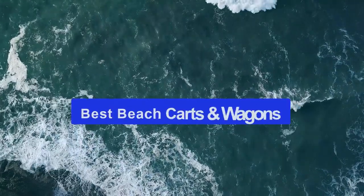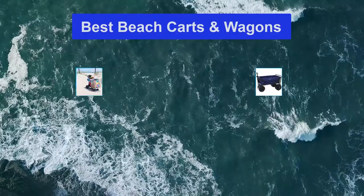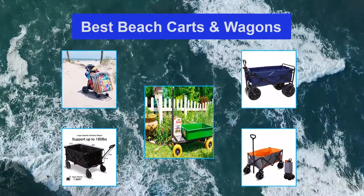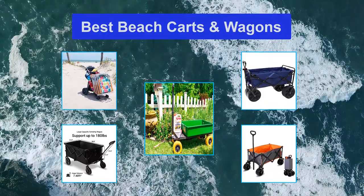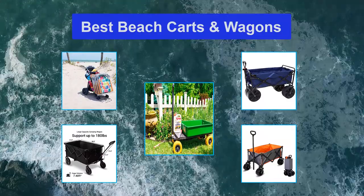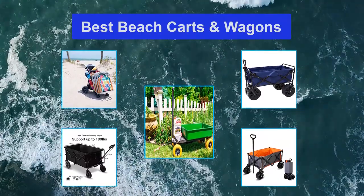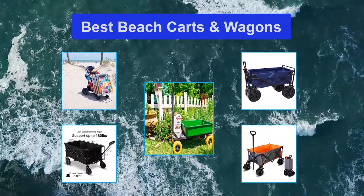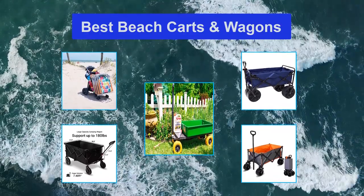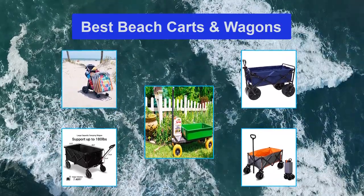Top 5 Best Beach Carts and Wagons. The Mack Sports Collapsible Folding Outdoor Utility Wagon owes its popularity in large part to its price tag. It's considerably cheaper than many of its competitors, yet provides excellent quality, thanks to a heavy-duty steel frame and durable, easy-to-clean fabric. The four wheels are made of rubber and are designed to perform well on compact sand, thanks to its collapsible design.